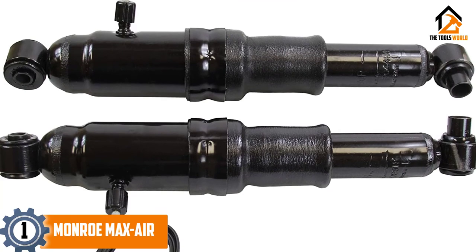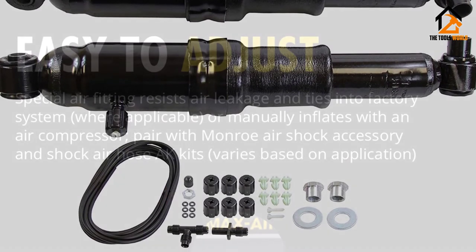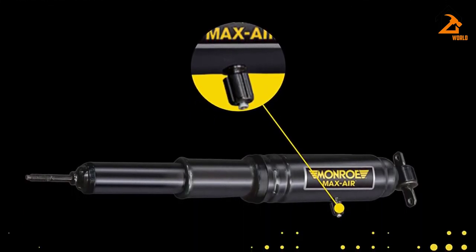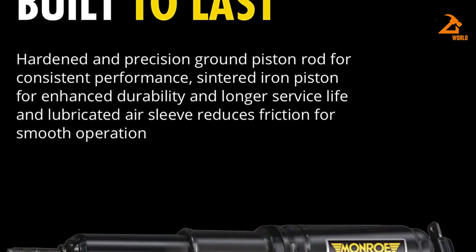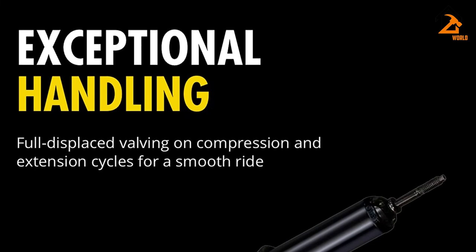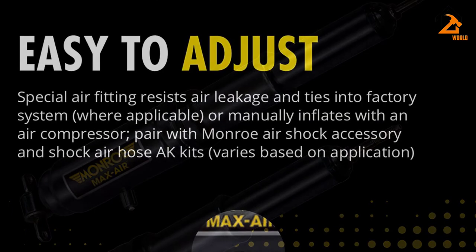And finally at number 1, we have the Monroe Max Air. Air shocks are a certified towing classic — they're durable, easy to install, relatively inexpensive, and do a phenomenal job of leveling loads. Monroe is a trusted name with decades of experience and widespread availability across local auto parts stores and the internet. The beauty of these Max Air air shocks is that they can be adjusted manually or integrated to work with a factory compressor system. Pump it up all the way to 150 PSI for 1,200 pounds of load leveling capability, or air down for a super comfy ride. Most portable 12-volt air compressors will struggle to put out 150 PSI, but gas station air pumps are plentiful enough to make things work.